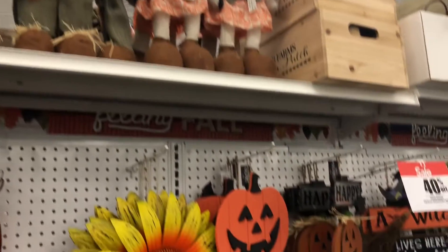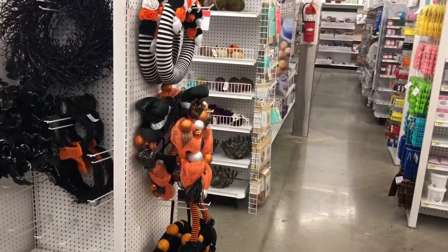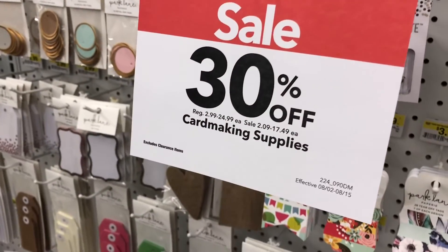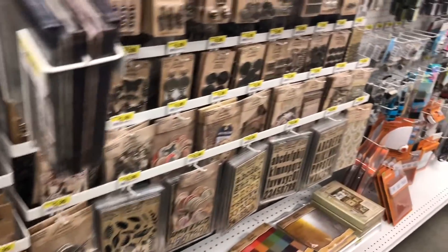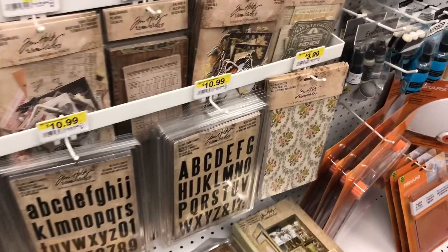Their stuff's on sale already too - I haven't been in here in a while. Let's go see what's in the crafty section. We'll just walk - oh Halloween! Pretty quiet in here. I'll go this way. 30% off card making supplies - wow, how cute are those! And I think I have a total coupon - isn't this 75% off sale or something? The Tim Holtz is not on sale - this is what my store has if you're curious.